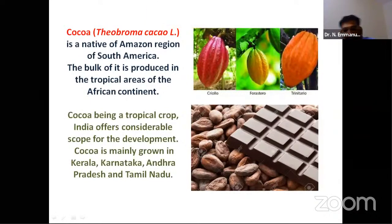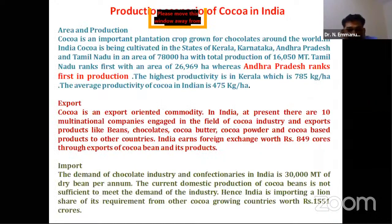India is also a considerably important region for cocoa. It is mainly grown in Kerala, Karnataka, Andhra Pradesh, and Tamil Nadu. Andhra stands first in production, whereas Tamil Nadu leads in area. Three important varieties of cocoa are: Criollo, which is reddish to crimson in color; Forastero, which has a greenish to yellowish tint; and Trinitario, which is a cross between Criollo and Forastero.